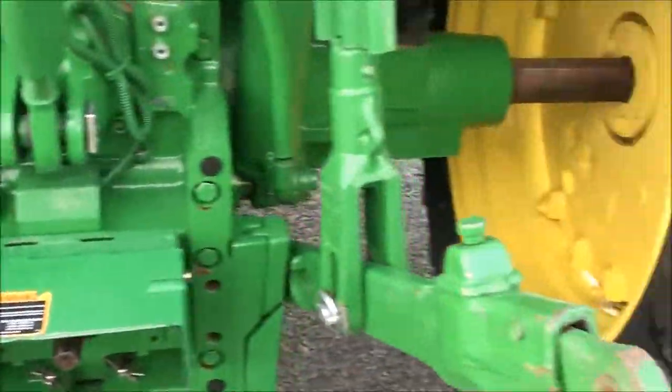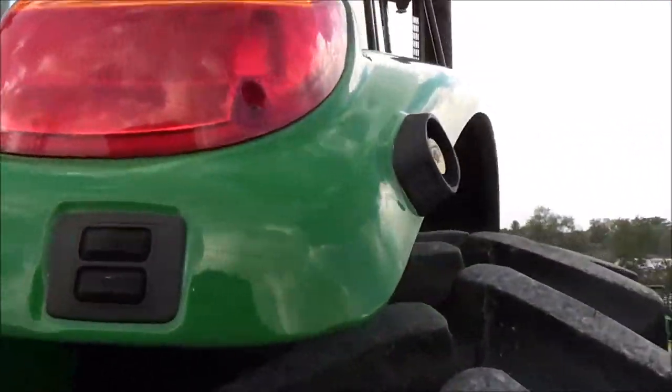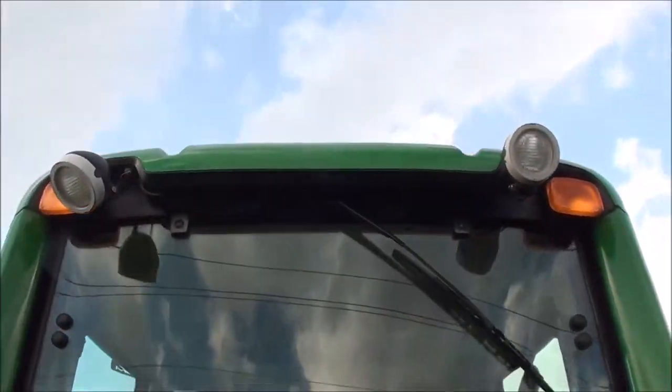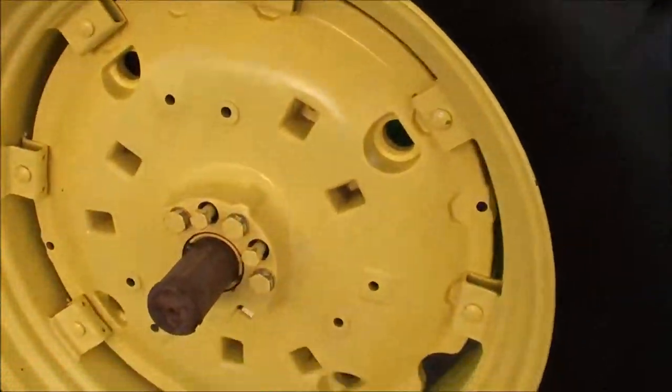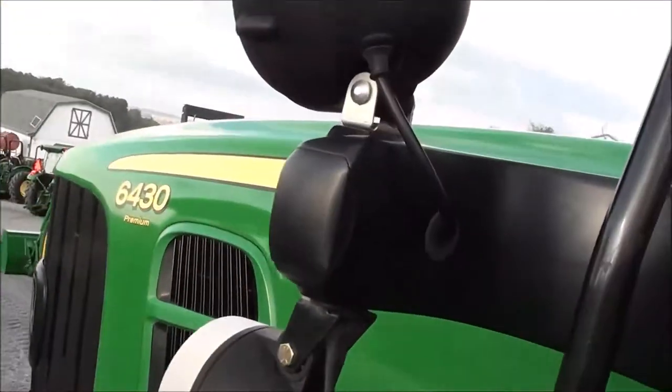It has telescopic three-point arms and buttons on the back fender as well as the PTO switch on the back fender, which is on both fenders. It also has a rear wiper and rear work lights. These tractors are getting very hard to come by.